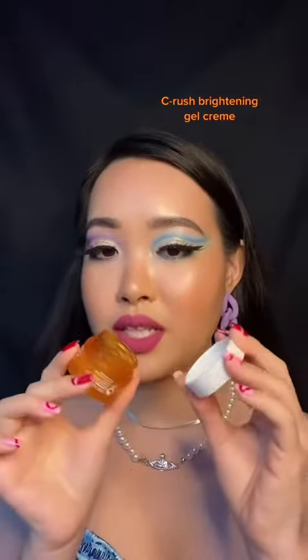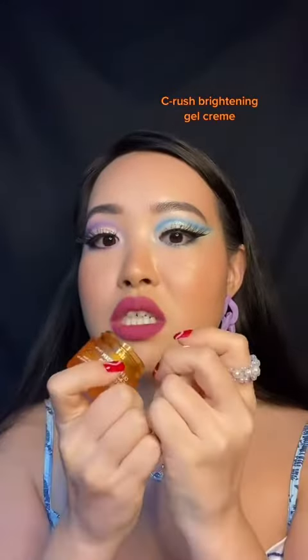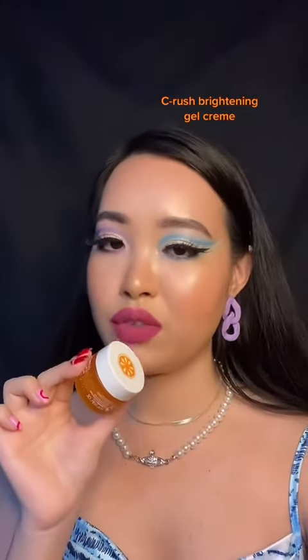Starting with the brightening vitamin C cream — oh my gosh, the smell of this is so good. Honestly, it didn't make my skin brighter, but it did make my skin softer.